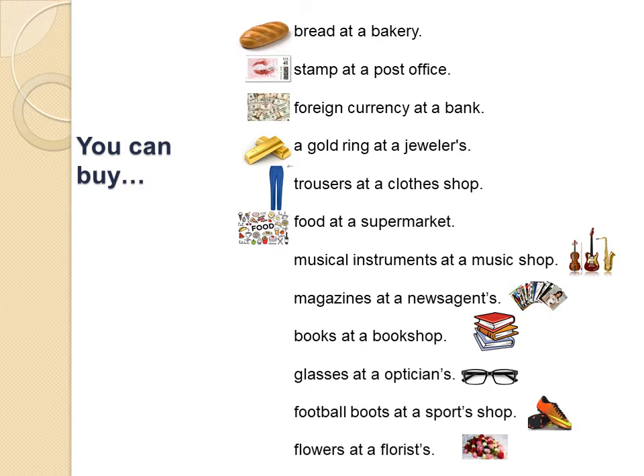Where can you buy magazines? You can buy magazines at a news agents. Where can you buy books? You can buy books at a bookshop. Where can you buy glasses? You can buy glasses at an optician's. Where can you buy flowers? You can buy flowers at a florist.